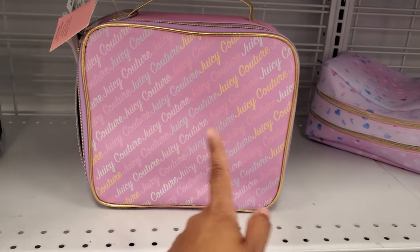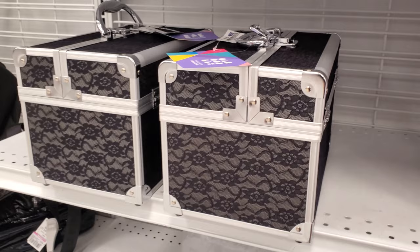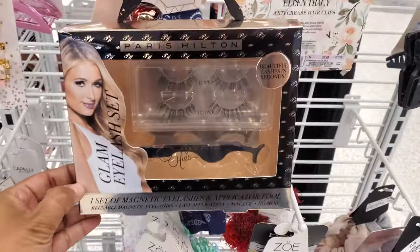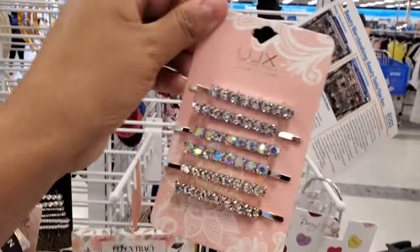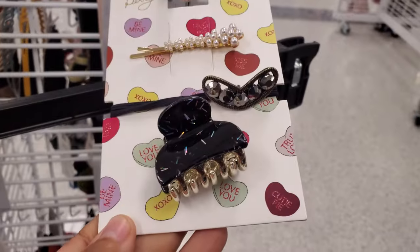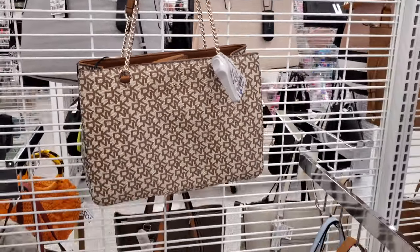Oh, another Juicy one but it just says 'Juicy' all over it - this is $15. Again, I feel like it should have like maybe the gold lip right on top. This Caboodle one is like a lace, $26. I'm gonna have to swing that one - those are $4. This DKNY will be $60 with the silver chain.